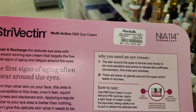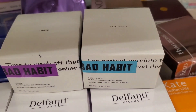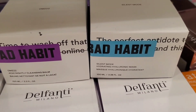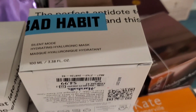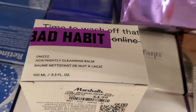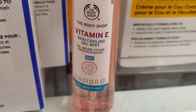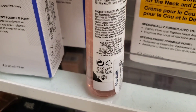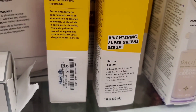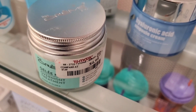The Strivectin set — you get the same eye cream in two different sizes — was there for $25, and I think that's a very good price. From Bad Habit they had two new products: a Silent Mode Hydrating Hyaluronic Mask for $4.99, and a Nightly Cleansing Balm for the same price. From The Body Shop they had this Vitamin E Skin Cooling Gel Mist for $4.99 and brightening serums for $8 each. Also they had the Cram Shop overnight treatment for $4.99.